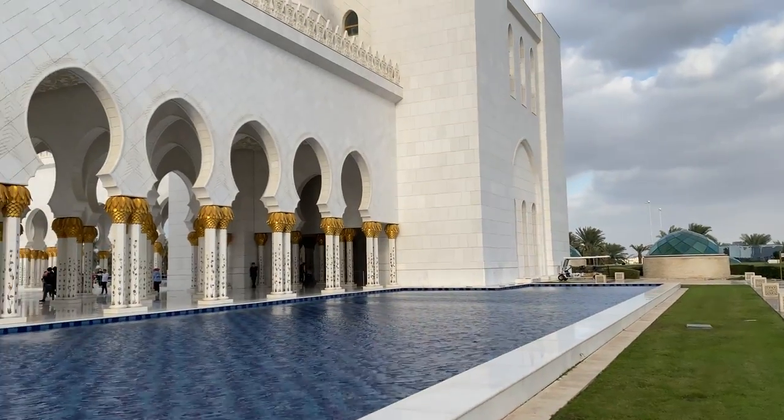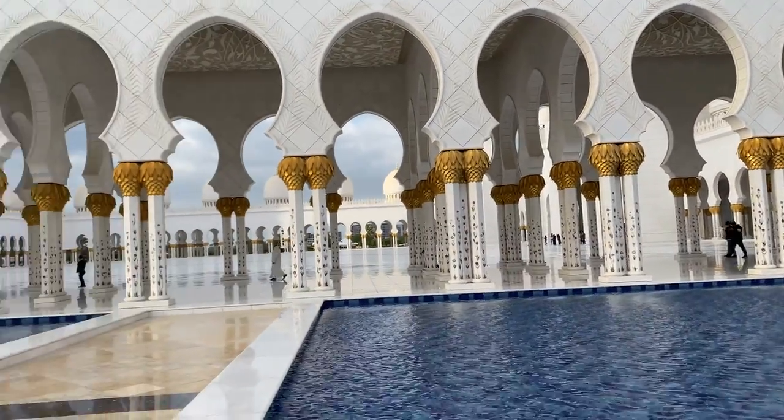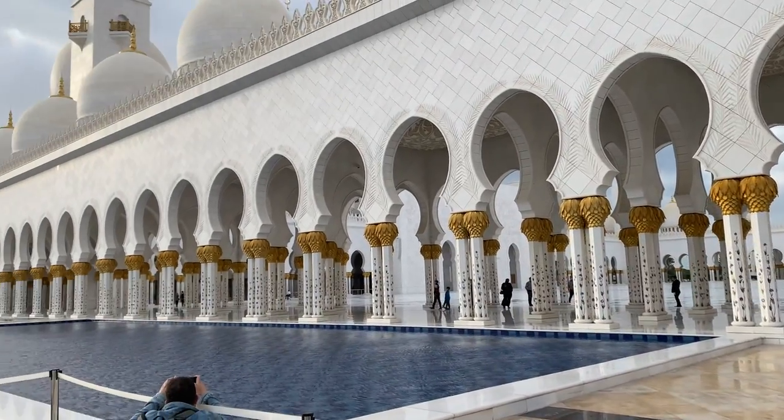On the way out, you see the reflecting pools that surround the main courtyard. All the hallways have reflecting pools just on the outside of them. That was the Sheikh Zayed Grand Mosque, more commonly known as the White Mosque.